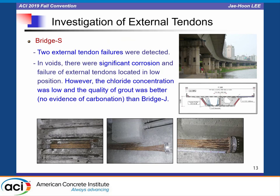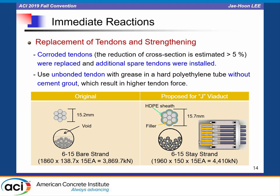In Bridge S, two external tendon failures were detected. In the void, there was significant corrosion and failure of the external tendon located in a low position; however, chloride concentration was low and the quality of grout was better than Bridge J. The corroded tendons were replaced and additional spare tendons were installed using unbonded tendons with grease in a hard polyethylene tube without cement grout.